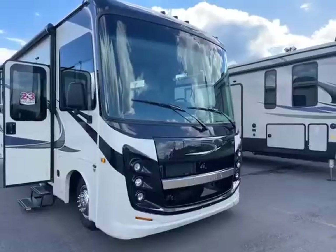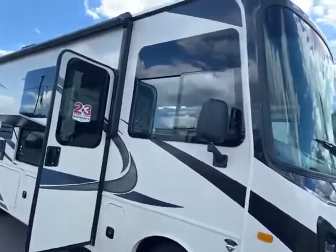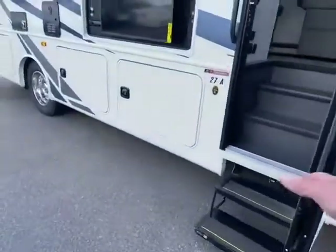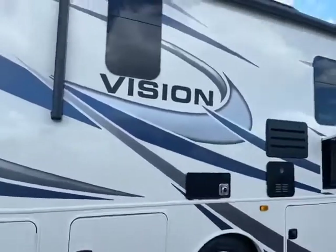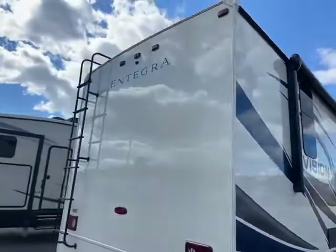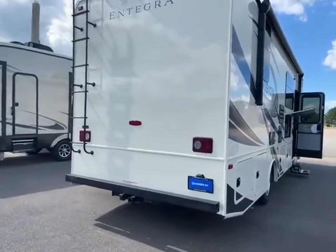Here we are at the front of this brand new Entegra Vision Class A motorhome — it's a 27A floor plan. I love the big front windows on Class A's. It's got tons of storage, power steps, and a really nice outdoor entertainment area with a radio and outdoor speakers. Look at all the storage underneath — you can never have too much storage! You also have a huge power awning, frameless windows for less maintenance, and a ladder that goes up to the fully walkable roof. LED lights in the back too — awesome!